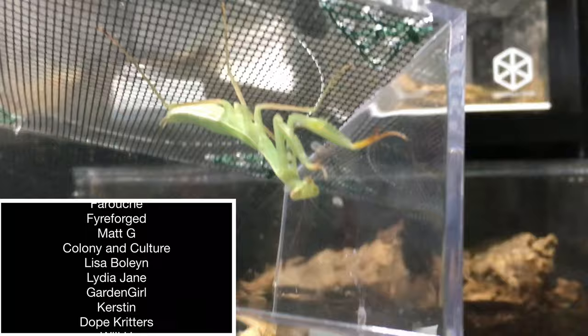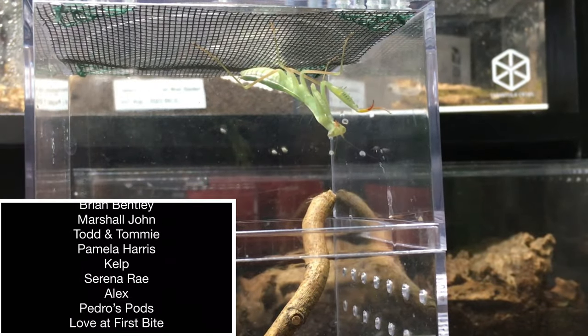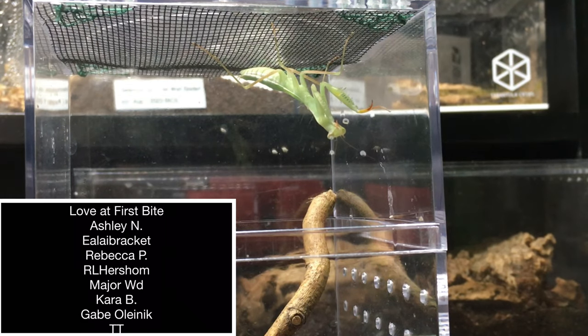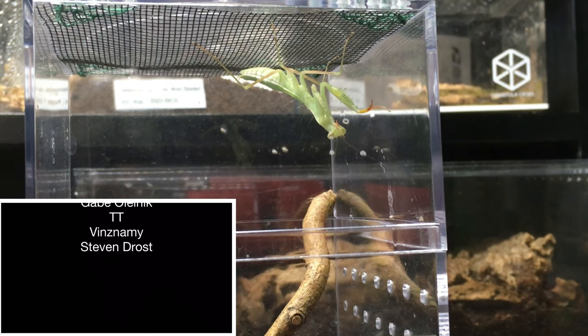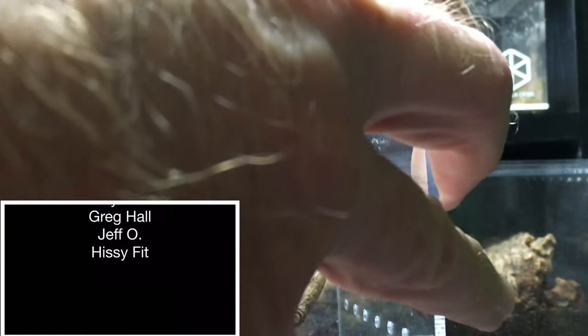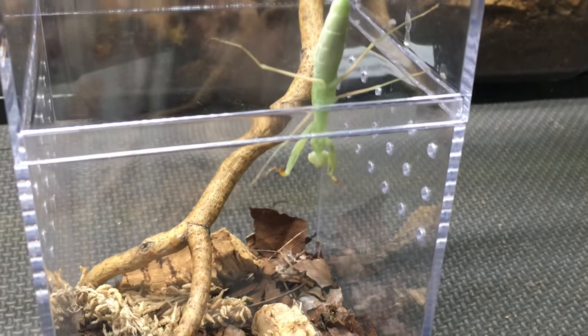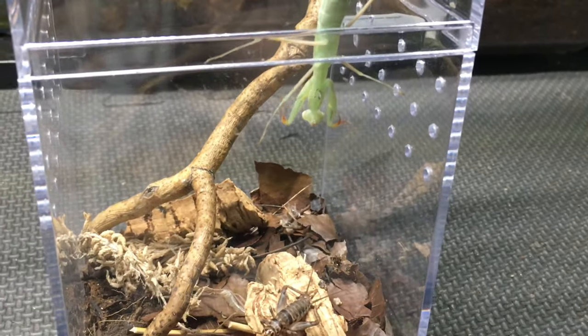Quite possibly others, but at any rate what I'd like to do today is feed this one. I've noticed that this one will actively pursue food — it doesn't just ambush its food. So we're going to see if we can watch it pursue a cricket here. You can see that it spotted the cricket down there.